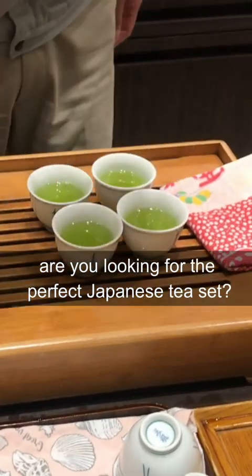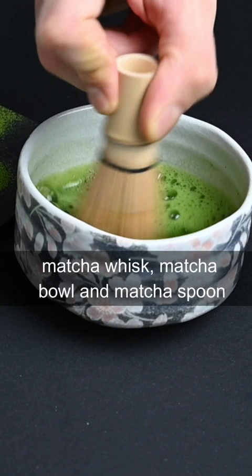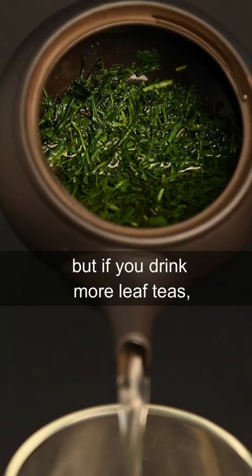Are you looking for the perfect Japanese tea set? If you're more into matcha, you may want to just get the matcha whisk, matcha bowl, and matcha spoon. But if you drink more leaf teas, you may want the Kyusu teapot.